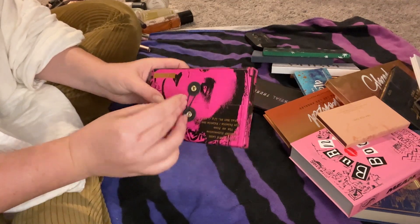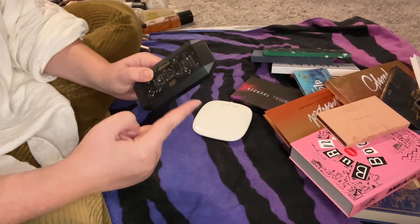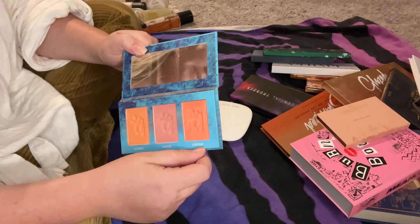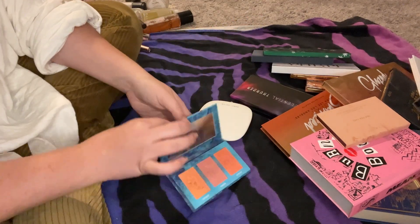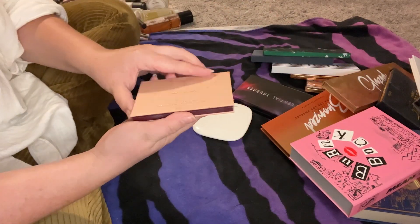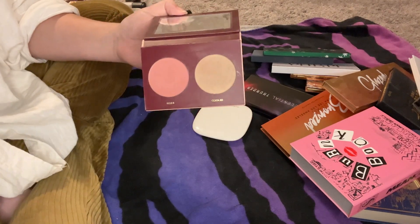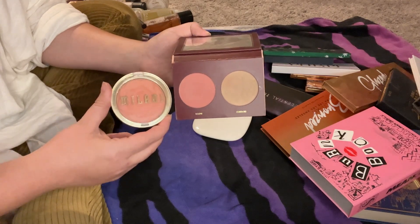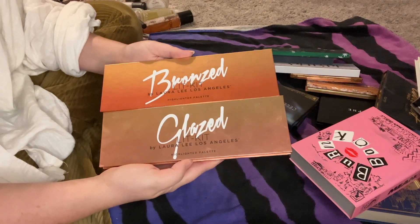This KVD Shade and Light Eye Palette — I'll declutter and pass it on. This Alomar Cosmetics blush trio is pretty but a little too orange for me — I prefer a more pinky rosy blush — so I'll declutter it. This Wonder Beauty Trip for Two face palette — the bronzer is too light for me and the blush is similar to my Milani blush — so I'll keep the Milani and declutter this. I have the Glazed and Bronze lip highlighter palettes by Laura Lee Los Angeles — the glazed one is broken badly.